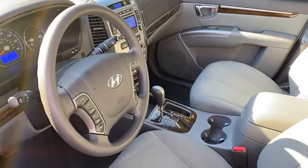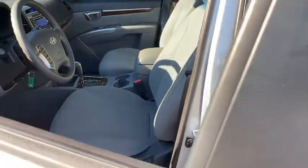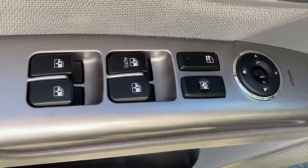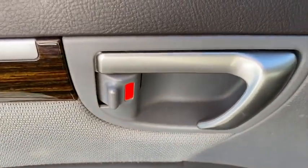AM FM stereo with CD player and MP3 WMA capability, center armrest, power windows, CD player, power locks, electronic stability control, and rear window defroster.